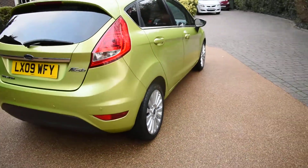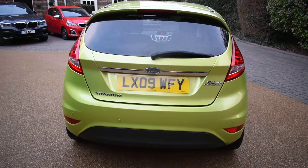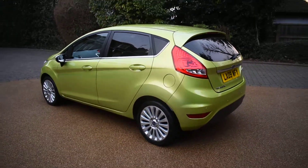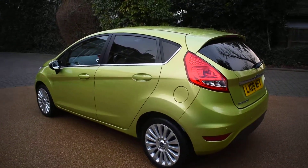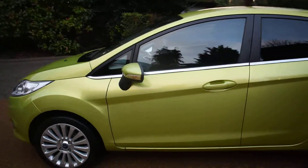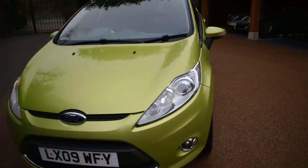It's also got rear parking aid, which was an extra on this car from new. It also has cruise control and privacy glass, as well as power folding mirrors — door mirrors that fold in when you lock the car.